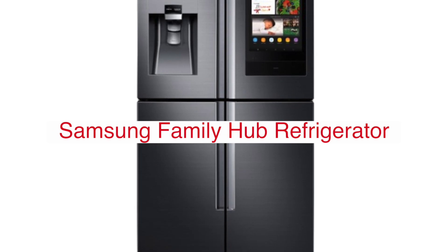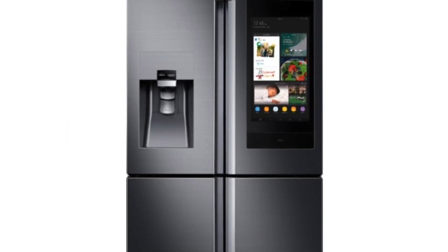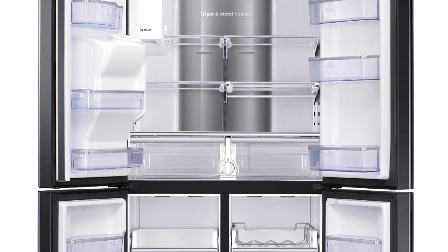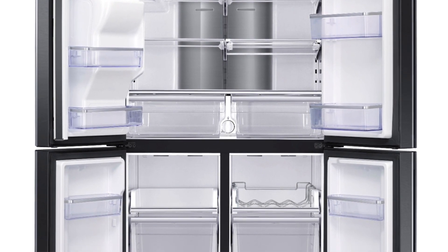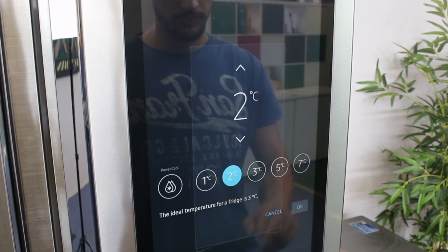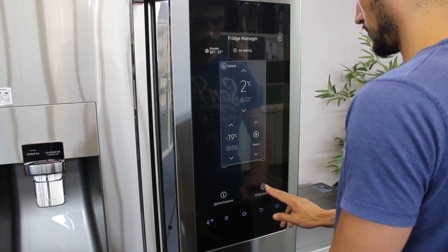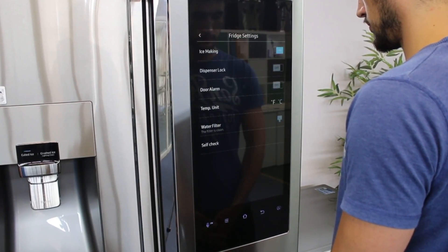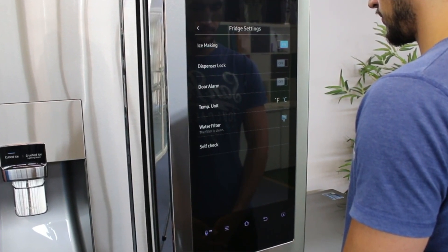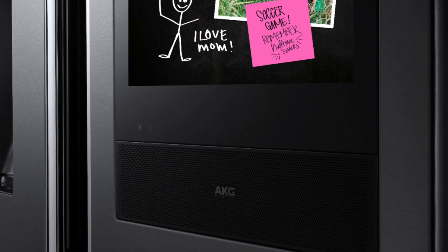Samsung has been at the forefront of innovation for decades, and their latest creation is one that will revolutionize your kitchen. The new Family Hub refrigerator from Samsung is a refrigerator like no other. It's not just big on storage capacity — it's also smart. This innovative appliance features an integrated touchscreen allowing you to customize settings and make grocery lists right from your fridge door. You can even use voice commands to order groceries or find recipes with Alexa, which means more time cooking and less time searching for ingredients.